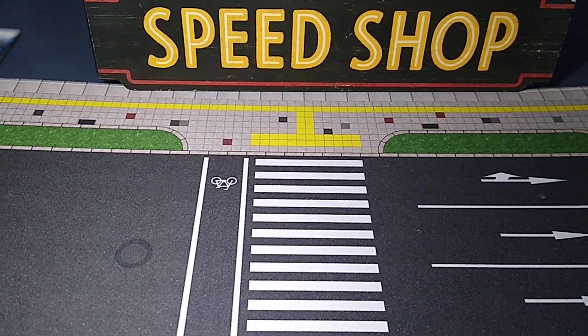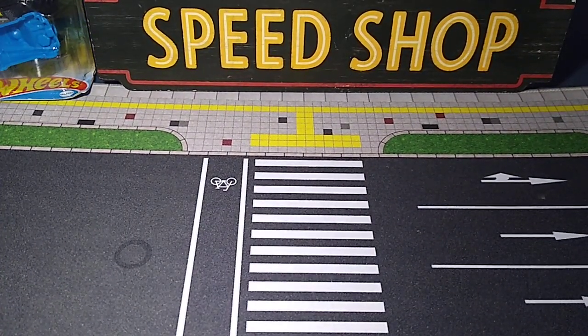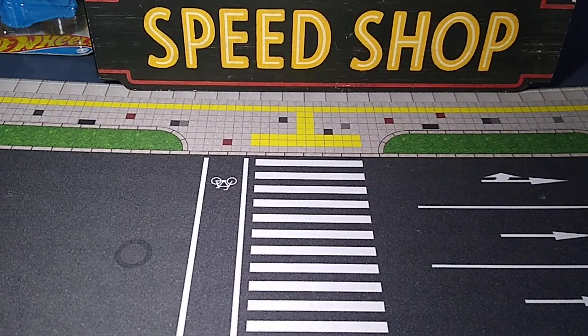Not a huge haul, but not too bad. Let's put them up out of the way up here so we have room for this box.